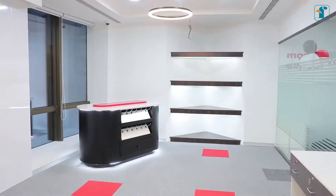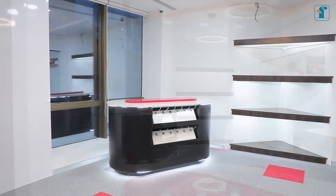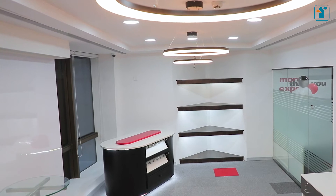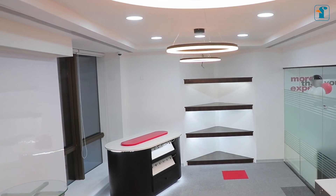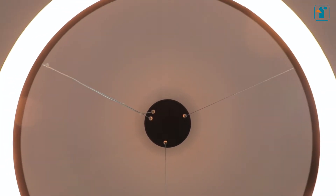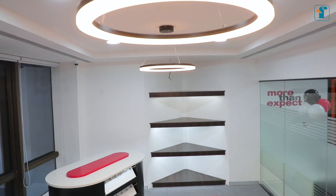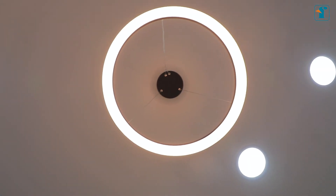We are in the most lively and interactive space of this organization, which is the Customer Experience Center. The room is situated towards the facade side of the building, which helps natural light to flow into the room. Designer lights give a rich and classy look to the Experience Center.